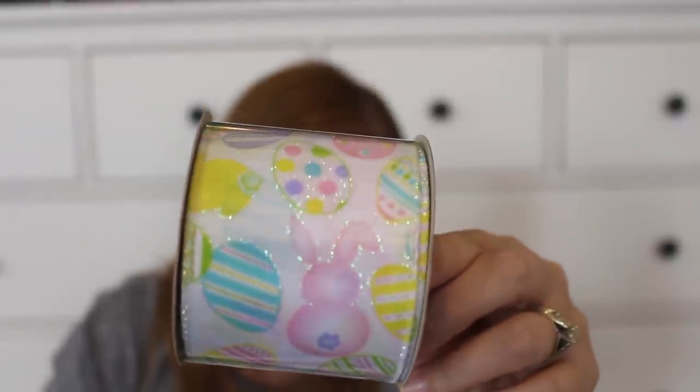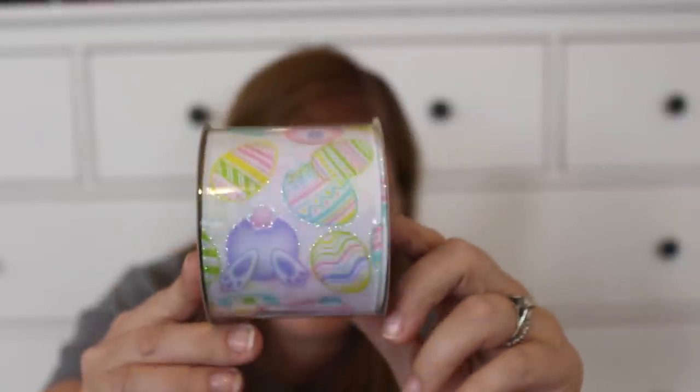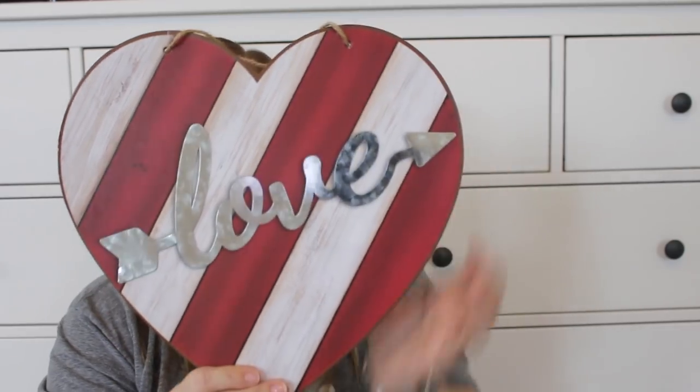Coming to the end of the Valentine's Day items — I got a couple decor pieces. First, some ribbon with Easter eggs and bunnies on it. I have a tray on my coffee table with holes in it and each season I run ribbon through it and tie a big bow, so I picked this up for Easter. I also got a really cute wooden-look sign with a galvanized 'Love' with Cupid's arrow — I'm thinking of putting it in my wreath that I keep up year-round and just change out the center throughout the seasons.